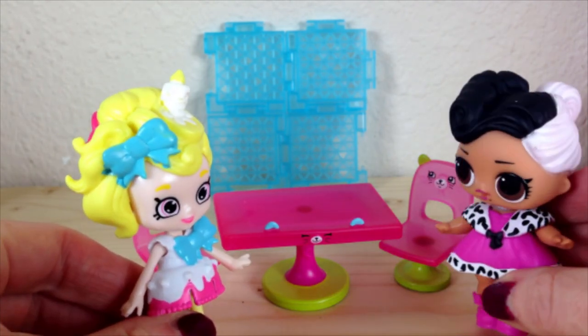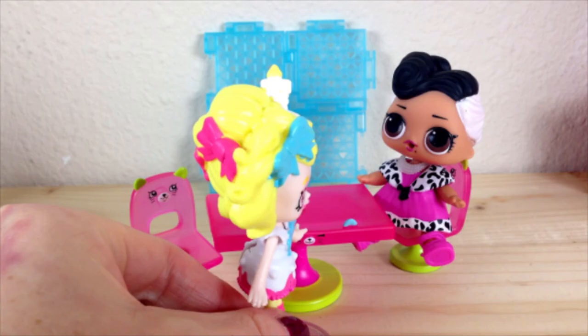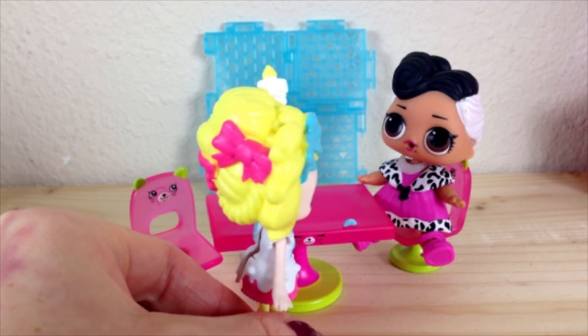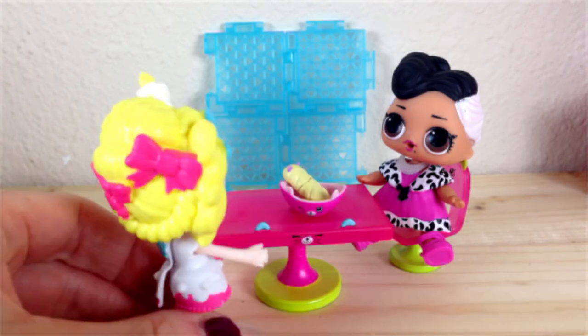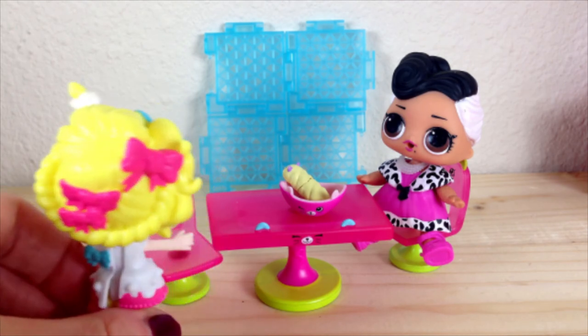Hi, can I have a table for one, please? Sure, right this way. I would love to have some soup. Okay, would you like some bread with that? Yes, please. Here you go. Here's some delicious bread. Thank you. I'll be back with your soup.